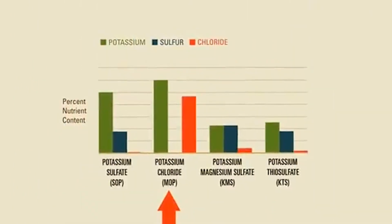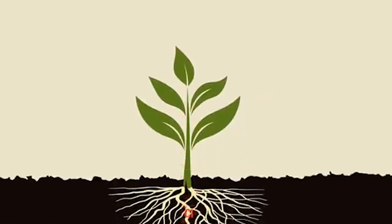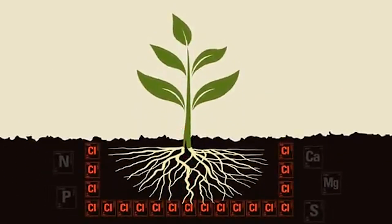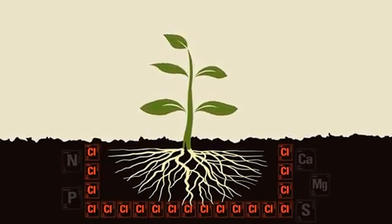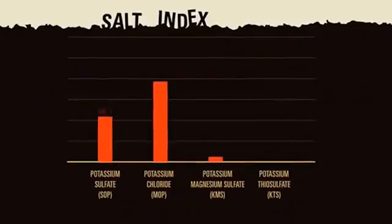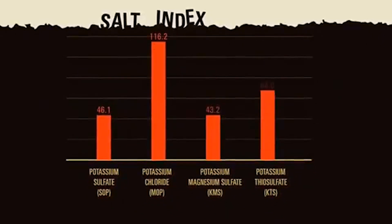On the other hand, MOP contains extremely high levels of chloride and salt. Excess chloride can accumulate around root systems, block uptake of essential nutrients, lower crop quality, and reduce yields. Similar to chloride is salt index — fertilizers with high salt index can lead to damaging effects on crop development and soil systems.